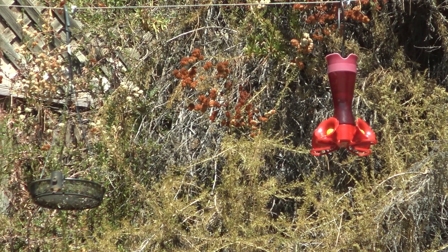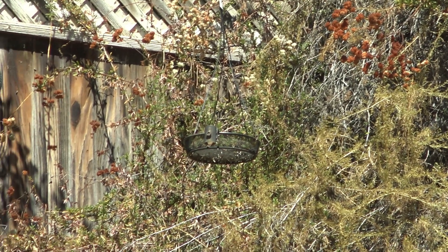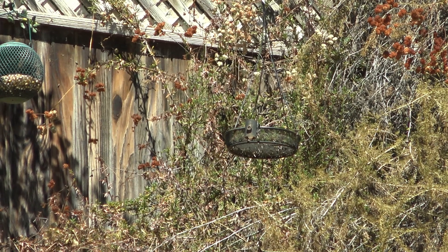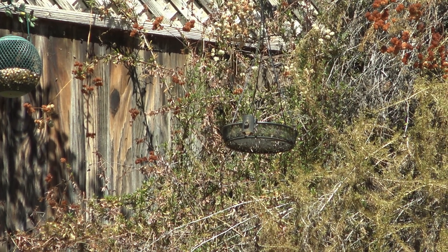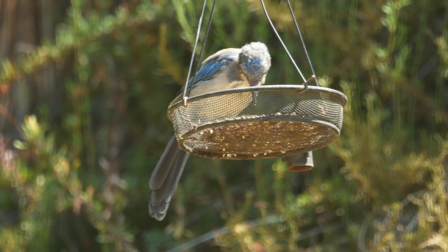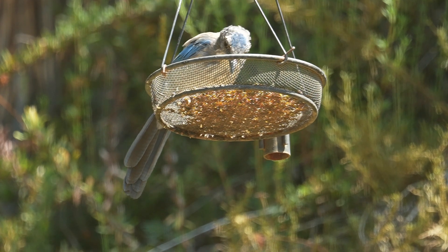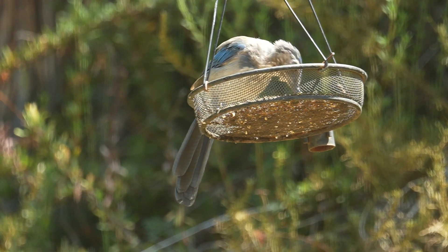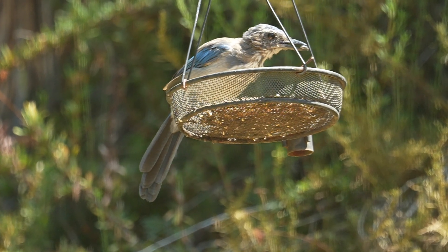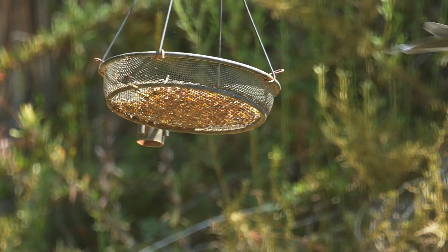That little round platform is what I call the easy feeder. When I change out the seed in the main feeder, I pour out what can't make it through the grill and put it in there, so birds just come and eat right out of it — it's an easy way for them to get their food. In this case it's a young scrub jay — he still has some of his downy feathers around his head — grabbing a sunflower seed and taking off.